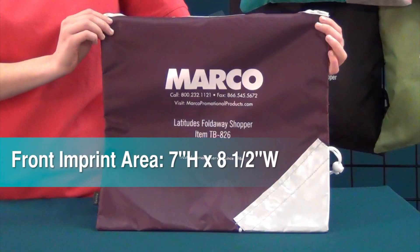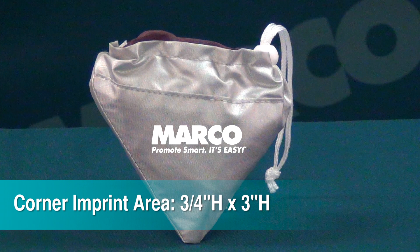It has a large imprint area measuring 7 by 8 and 1½ inches on the front, and you can also imprint your logo on the lower right corner measuring ¾ by 3 inches.